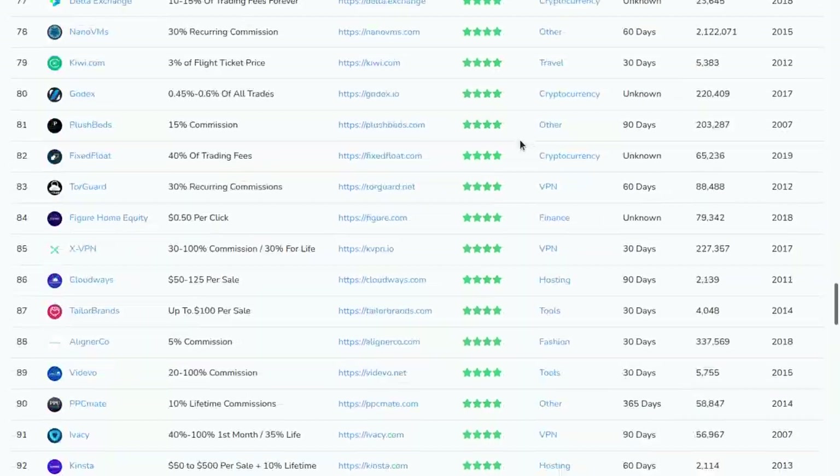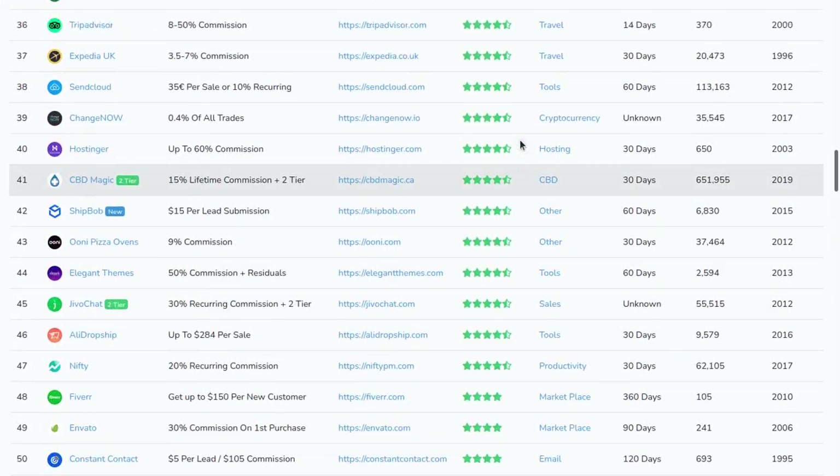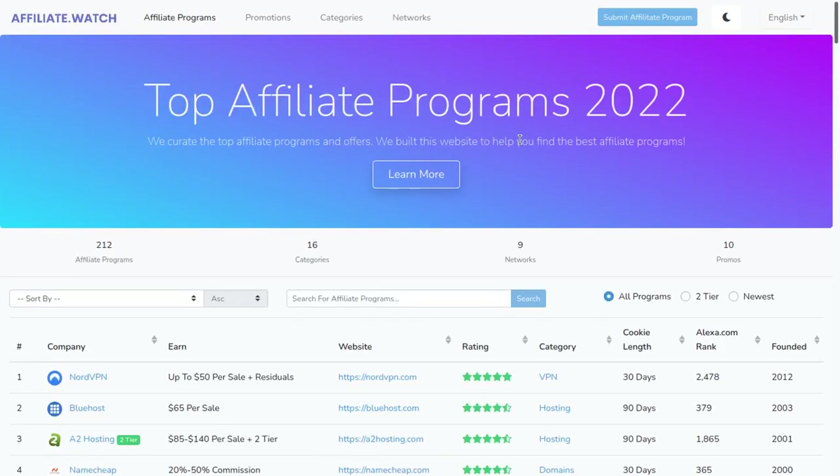If you have any questions about the Linode affiliate program, leave them down below and I'll get back to you as soon as possible. Make sure to check out affiliate.watch if you want to find the best referral and affiliate programs, and I hope you guys have an amazing rest of the day.